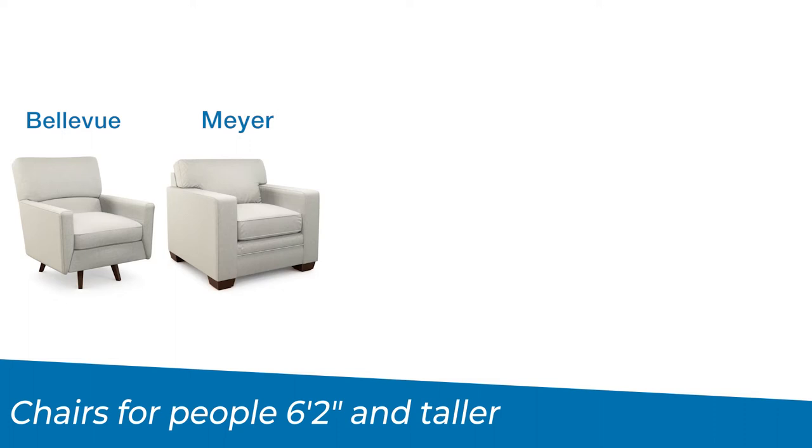If you're over 6'2, don't worry — we still have a great accent chair for you. They include the Bellevue, the Meijer, the Laurel, the Paxton, and the McKenna Duo.